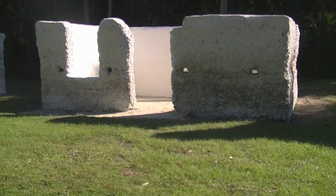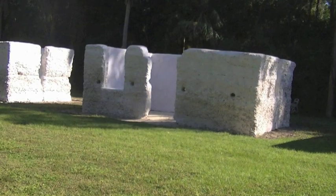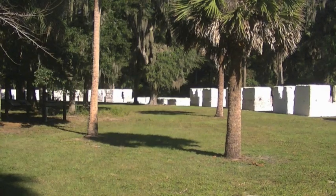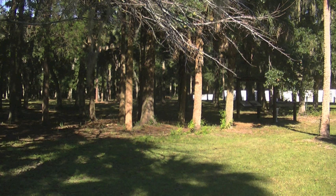If you go to the Kingsley Plantation today, this is what the slave cabins currently look like. They are in the middle of being refurbished. In this photograph, you notice that the cabins are curved. There are 32 cabins, about a fifth of a mile away from the main house.